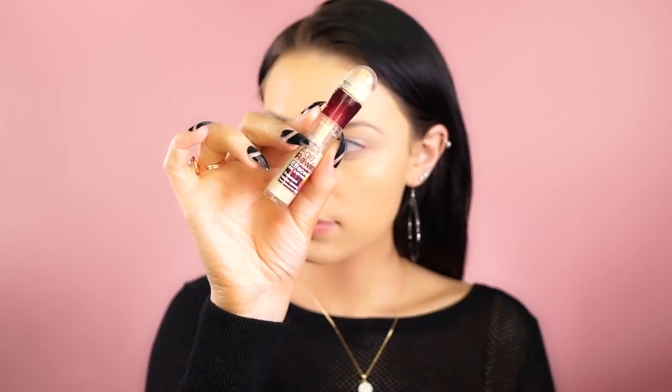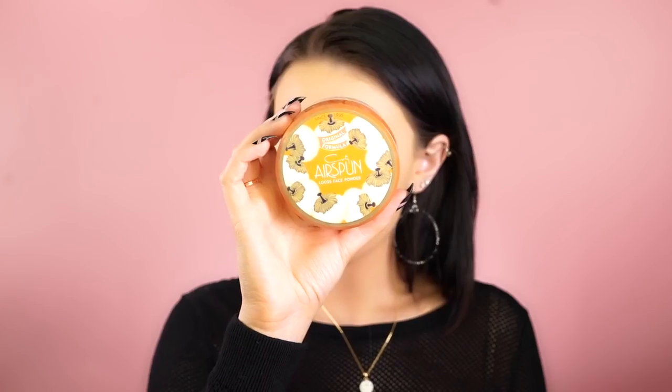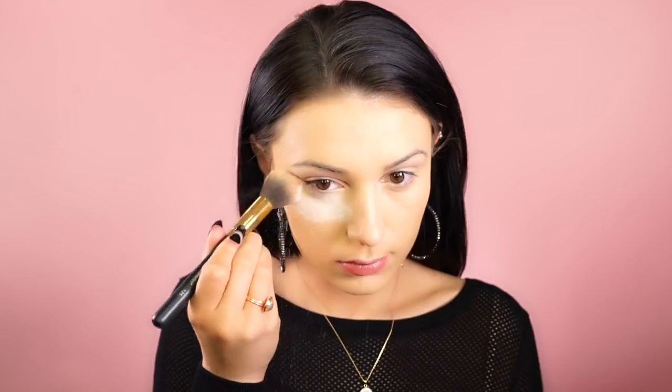For concealer I'm using the Maybelline Age Rewind concealer in the shade Neutralizer. It's a nice yellowy pale color that will really highlight your face, and I really like the consistency of this concealer. I'm just buffing this out with a Morphe G2 brush.